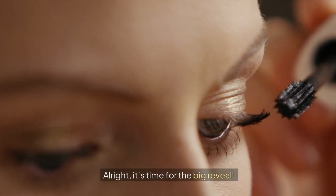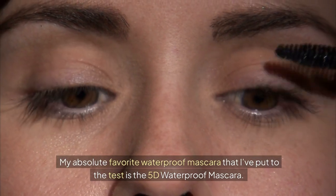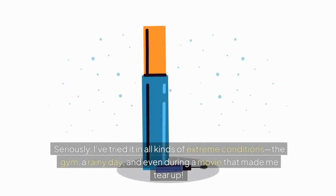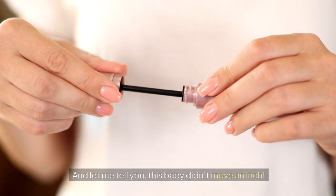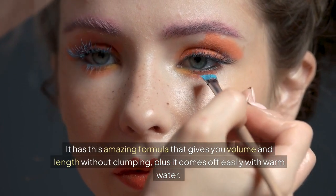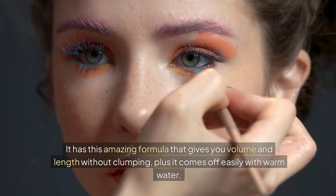All right, it's time for the big reveal. My absolute favorite waterproof mascara that I've put to the test is the 5D Waterproof Mascara. Seriously, I've tried it in all kinds of extreme conditions — the gym, a rainy day, and even during a movie that made me tear up. And let me tell you, this baby didn't move an inch. It has this amazing formula that gives you volume and length without clumping. Plus, it comes off easily with warm water.